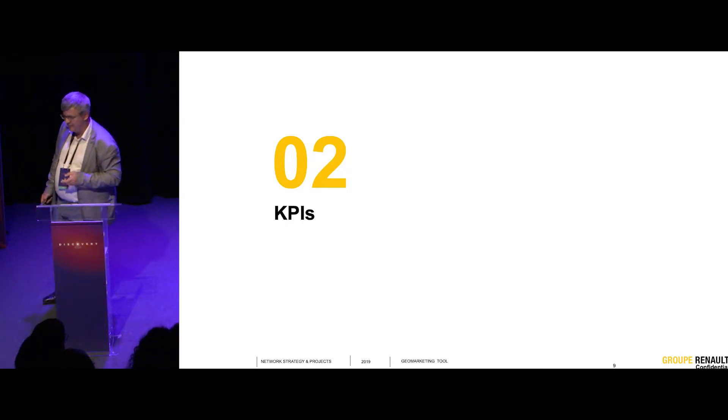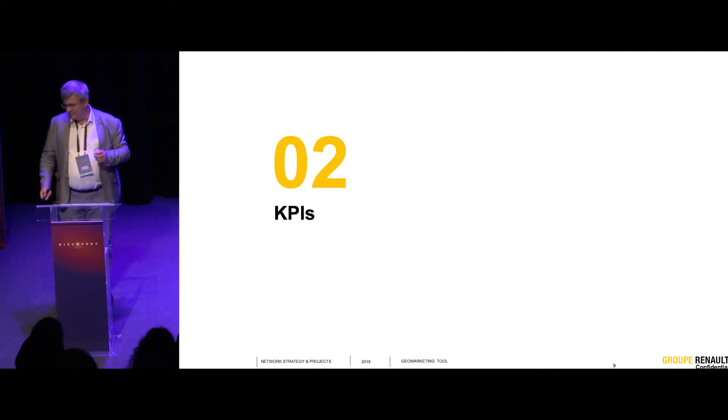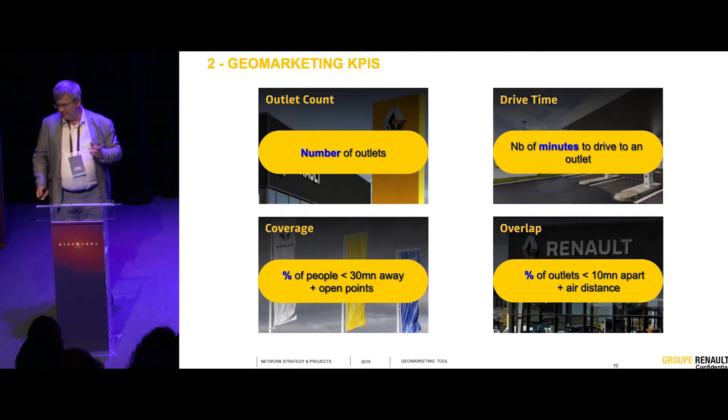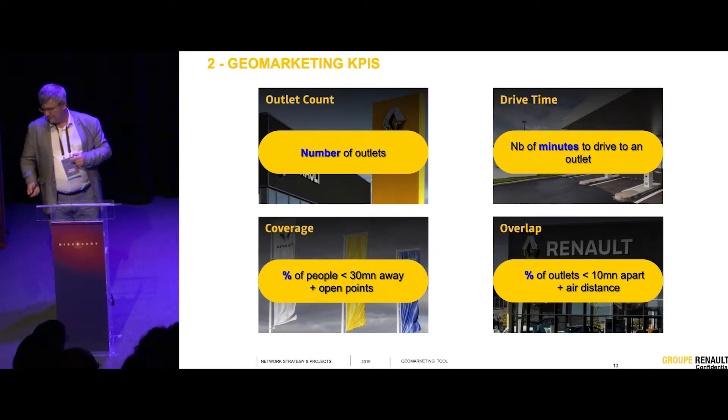I'm going to talk about KPIs — key performance indicators. For the business, we have defined four main KPIs. In Renault company, we defined them and share them. When it's a worldwide company like ours, one of the difficulties is to have unique indicators, unique indexes shared by all business entities.